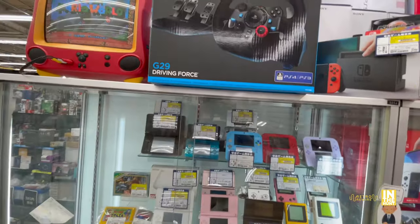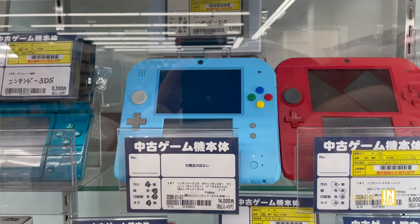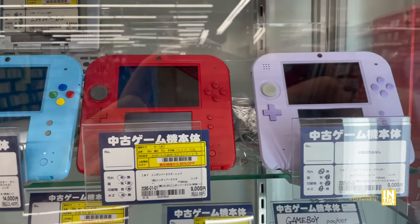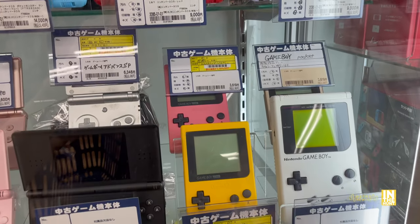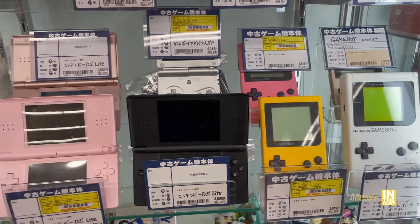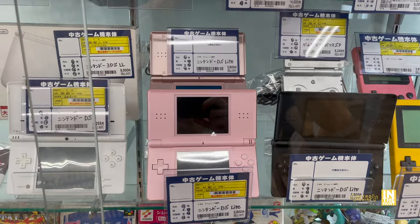Let's make our way into the showcase - always nice to see this stuff. Look at these beautiful 2DS systems. I really love this blue one with the Super Famicom buttons. I'm not the biggest fan of the 2DS shape, but I do love the colors. We've got some Game Boy Pocket, your standard Game Boy, and then various DS systems.